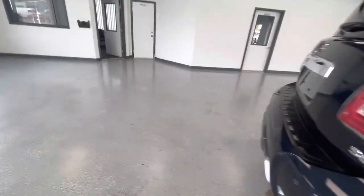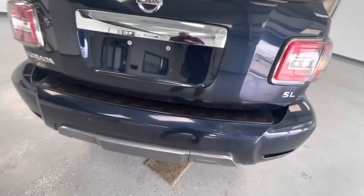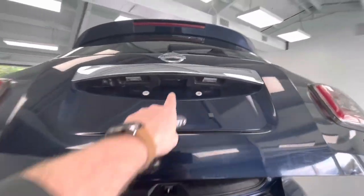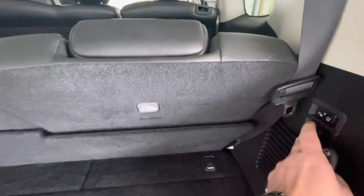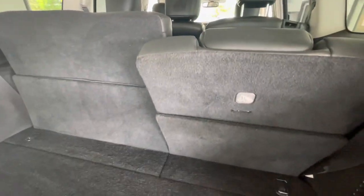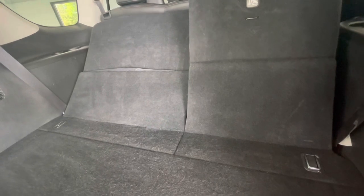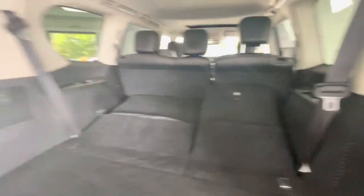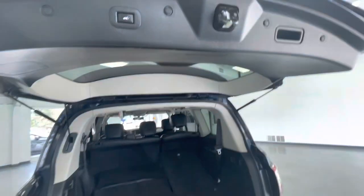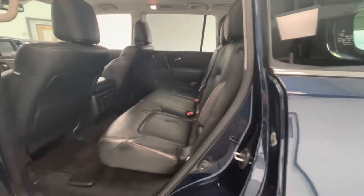Let's take a look at the lift gate. You can access that with your key fob just like that, or just by pushing the button underneath. There's your third row — it does have power folding seats. If you don't need the third row, those will just fold right up for you. If you don't need the third row, you just have plenty of cargo space, which is awesome. Let's close up the lift gate — just push that button and watch the magic happen.